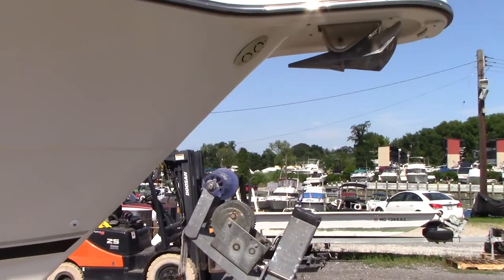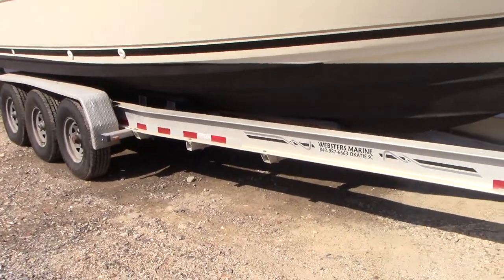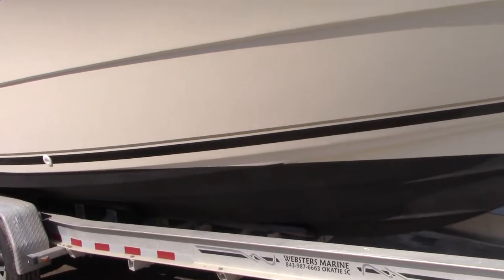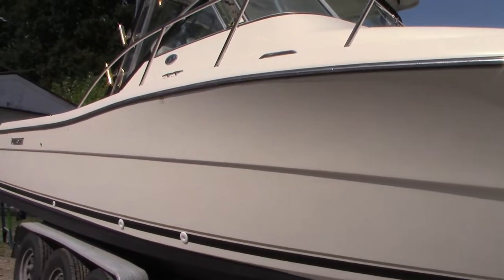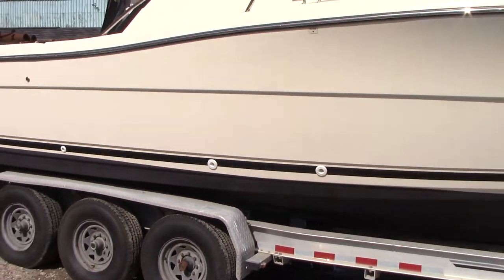We'll try to point out some of the flaws as we walk by. The boat does not come with the trailer you see under it — this is our yard trailer, and it's technically too big to trailer, though I'm sure some could do it. It comes with a factory hard top and a full canvas enclosure that's currently up.